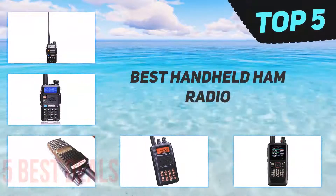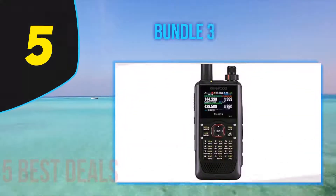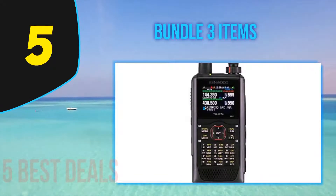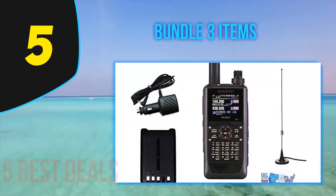Here we present the top five best handheld ham radios. Starting our list at number five is the Kenwood TH-D74A, offering enhanced functionality, durability, and a great user experience that seasoned ham users love.